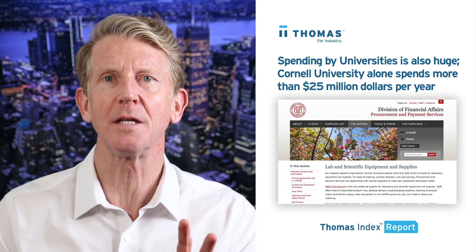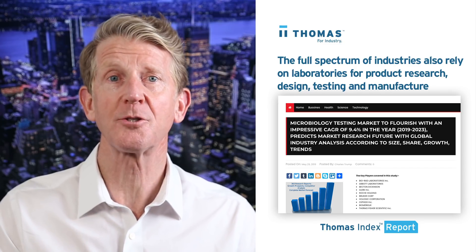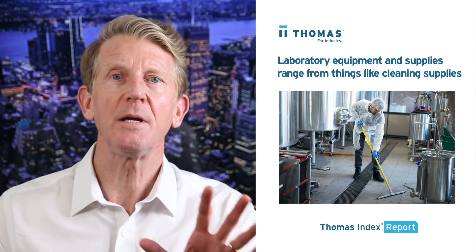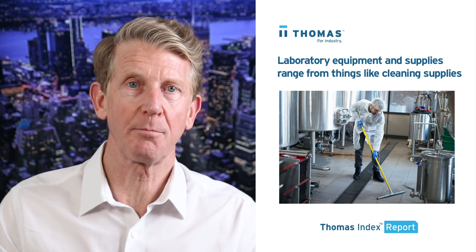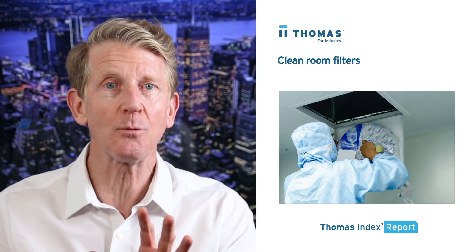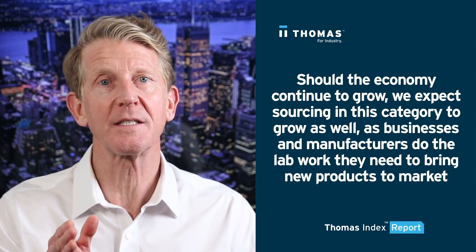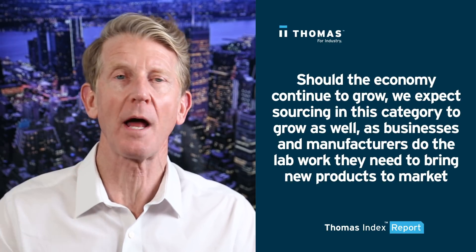Spending in this category by universities is also huge. For a frame of reference, Cornell University alone spends more than $25 million per year on laboratory equipment and supplies. The full spectrum of industries also rely on laboratories for product research, design, testing, and manufacture. Keeping those labs running takes a significant investment, as laboratory equipment and supplies range from things like cleaning supplies, containers, and protective wear to high-tech instrumentation and measuring devices to clean room filters, heating and cooling devices, and more. Should the economy continue to grow, we expect sourcing in this category to grow as well, as businesses and manufacturers do the lab work they need to bring new products to market.